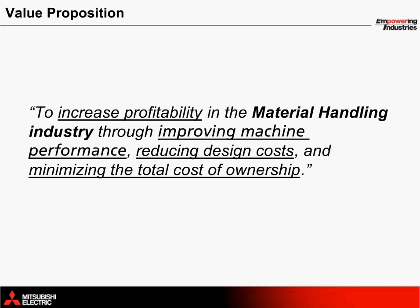As part of a total factory automation solution, Mitsubishi Electric products provide exceptional control of multiple components. In this particular application solution, we will focus on standalone servo and motion control as it pertains to a single-axis motion controller. Regardless of the machine being controlled, it is always Mitsubishi Electric's final goal to increase profitability in the material handling industry through improving overall machine performance, reducing design costs, and through minimizing the total cost of ownership.